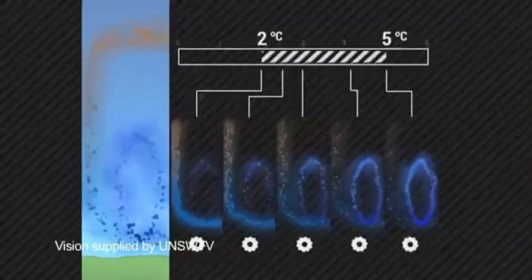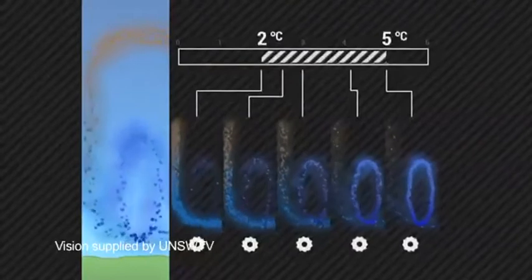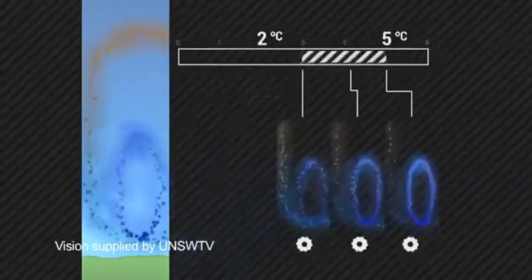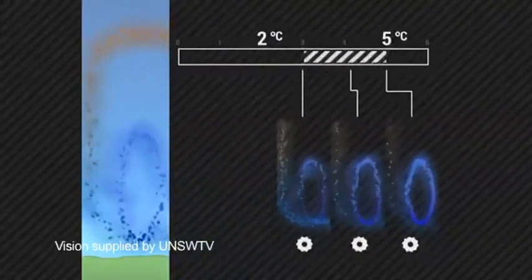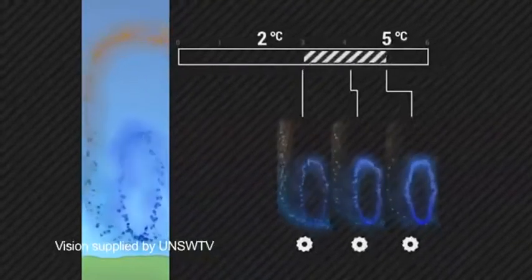The previous estimates of climate sensitivity were that it would be somewhere between one and a half degrees and four or five degrees for a doubling of the atmospheric carbon dioxide concentration, which is something that we think will happen by the middle of this century. What we found is that it really has to be above three degrees. Anything below that is not consistent with the observations.